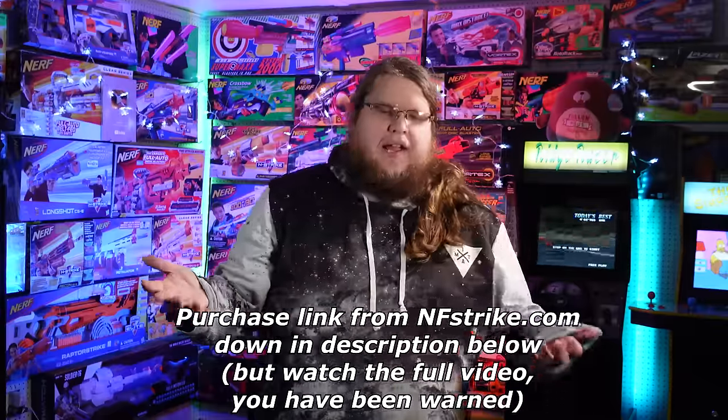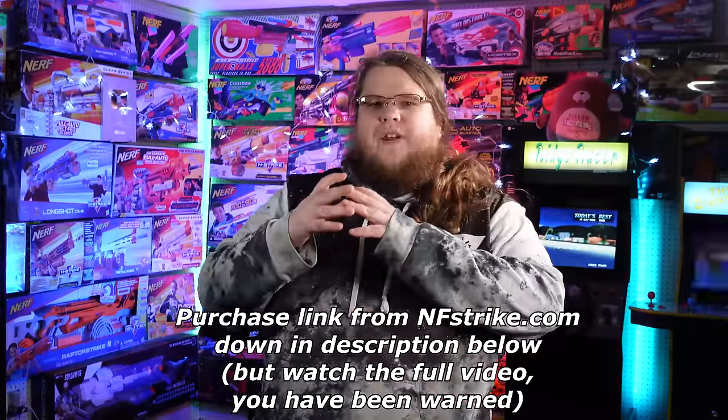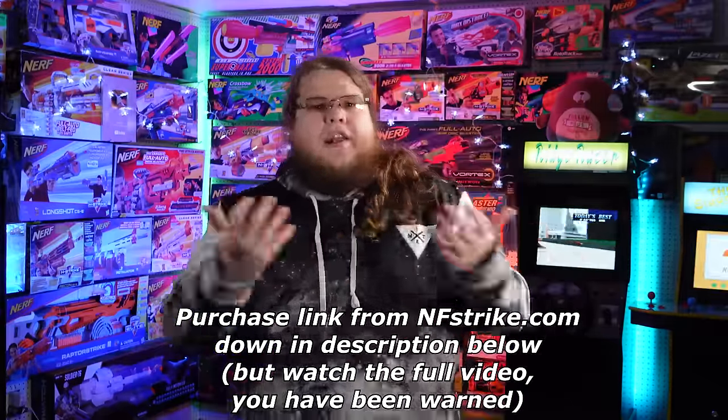Why is my Nerf Blaster so dumb? Computers? They're for nerds. I had a rail with nothing on it, so I put a sight there because it looks pretty. It doesn't help me aim. I'm Wacom S7, and what's in your wallet? Because the thing we're talking about today is gonna be kind of expensive, and I don't know if I can do an objective video review about it because I love it so freaking much. This is a thing that I have wanted on a Nerf Blaster for a very, very long time.